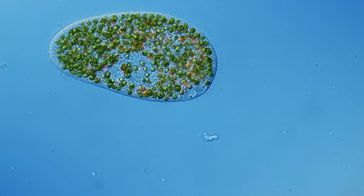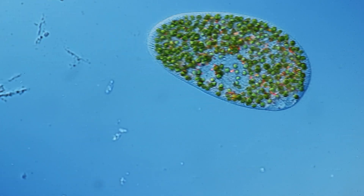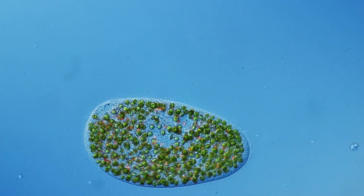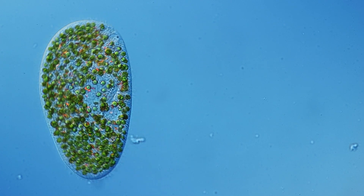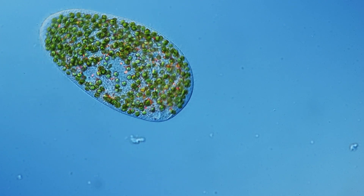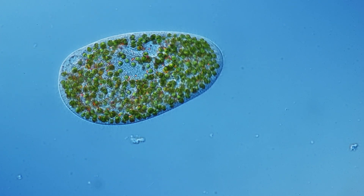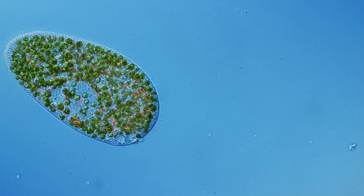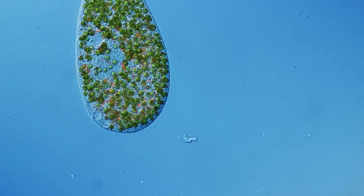In return, the Paramecium gives the algae a safe place to live and other materials it needs to grow. For example, carbon dioxide is produced, and waste products from the Paramecium are used as nutrients by the algae. The really cool part is that those algae can actually live and thrive on their own, even outside of the Paramecium.